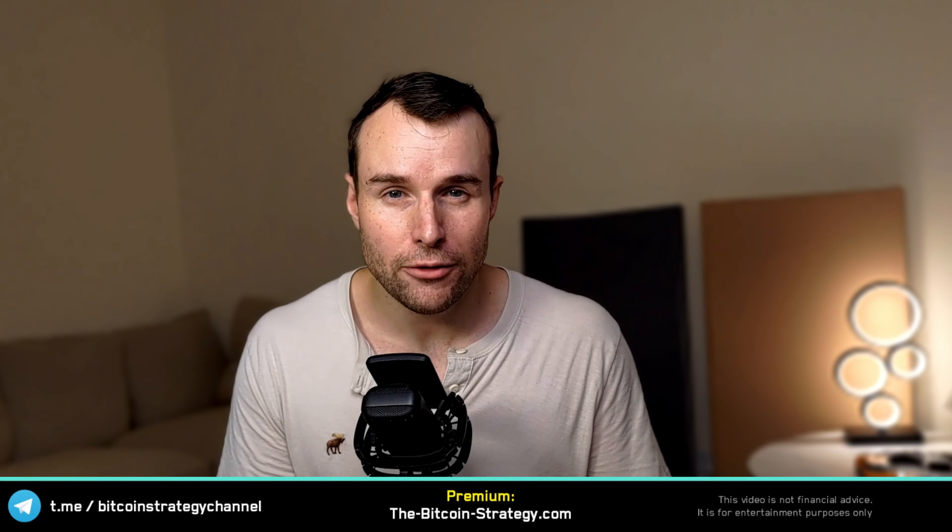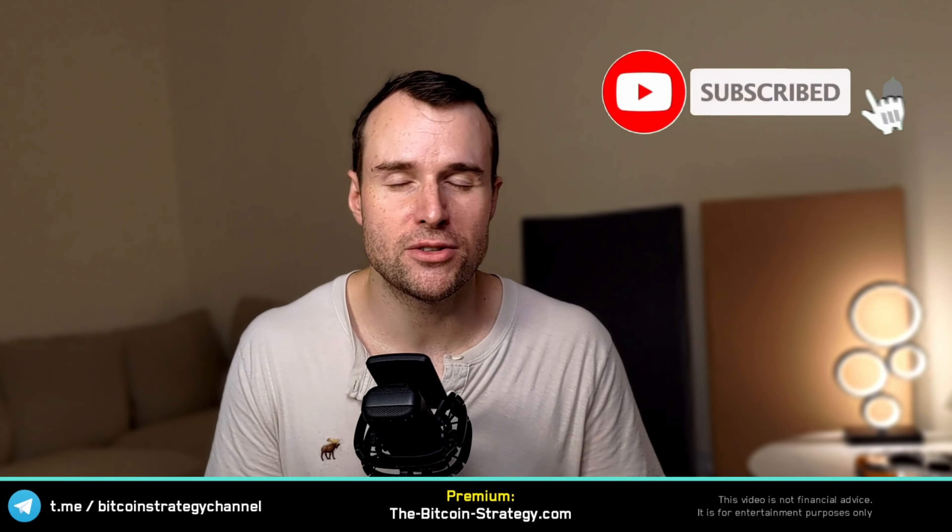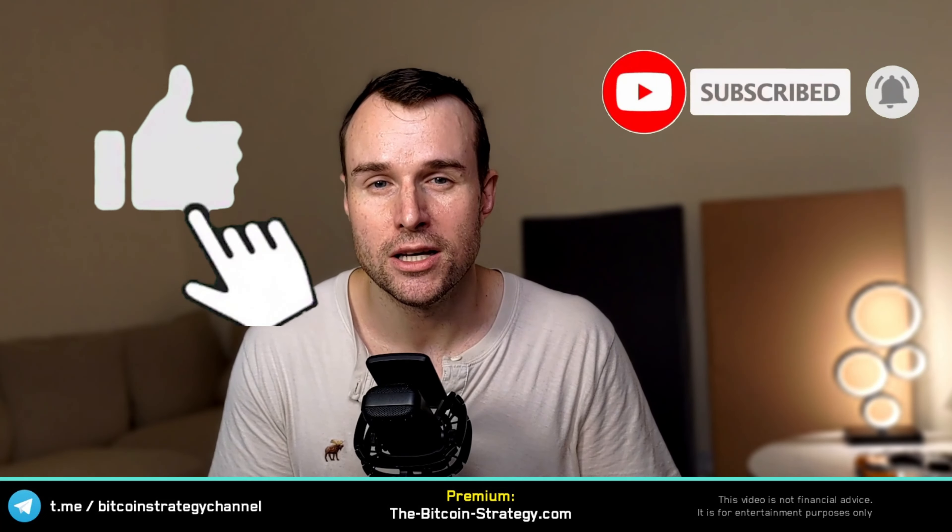I'm quite bullish on the Dasha platform. I believe the Waifu token can potentially make a 7x if it reaches similar heights to the Virtual Protocol. I personally don't own any tokens yet, but I'm considering buying some after releasing this video. If you got some value out of this video, feel free to subscribe and a like would be very much appreciated. See you in the next video or see you in Premium. Cheers!